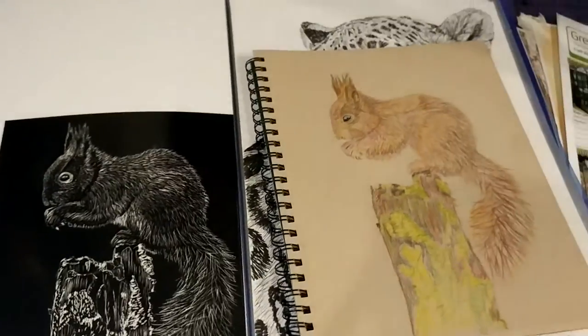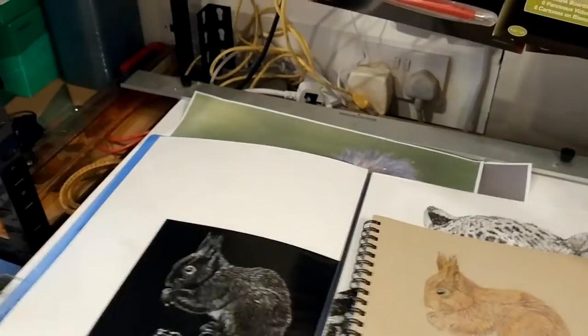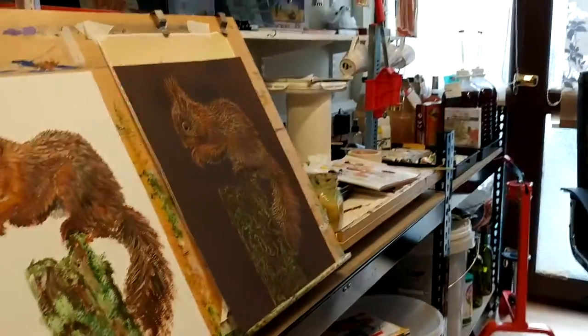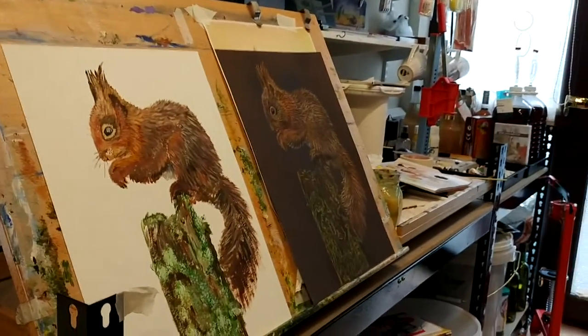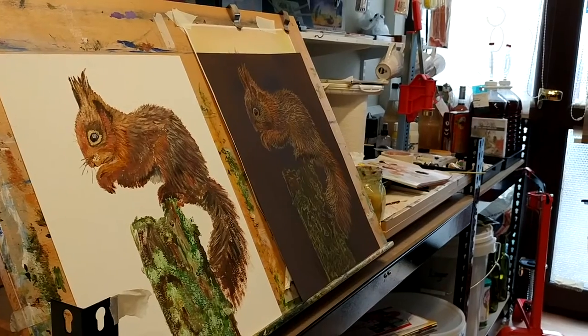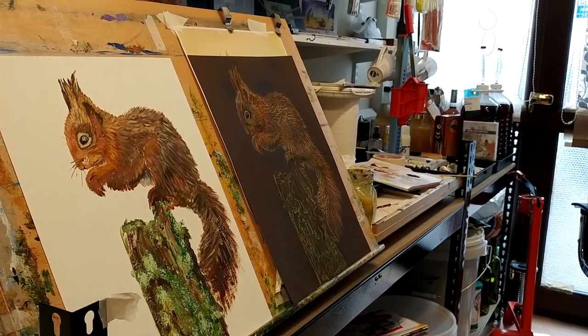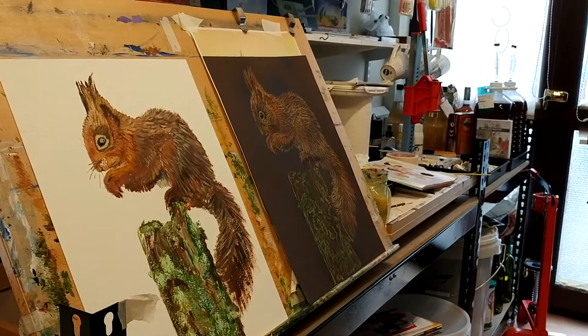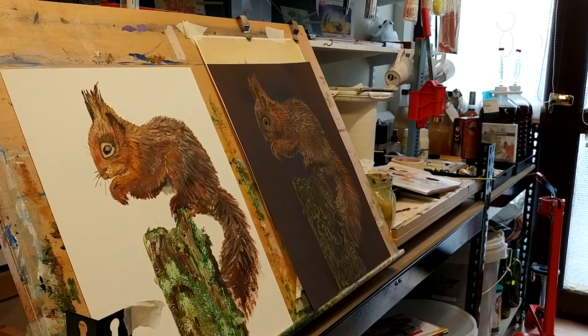So yeah, I've been quite busy — it's been an interesting time to be honest. A couple of people have asked me to mention it, so I will: yes, I will do commissions of animals.